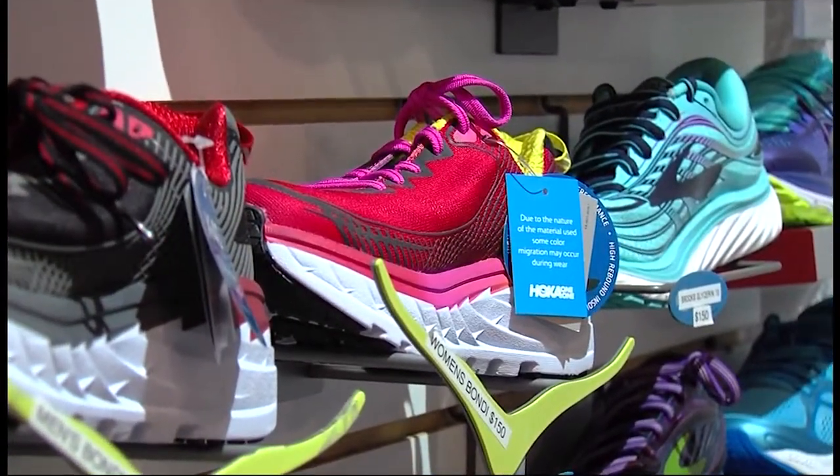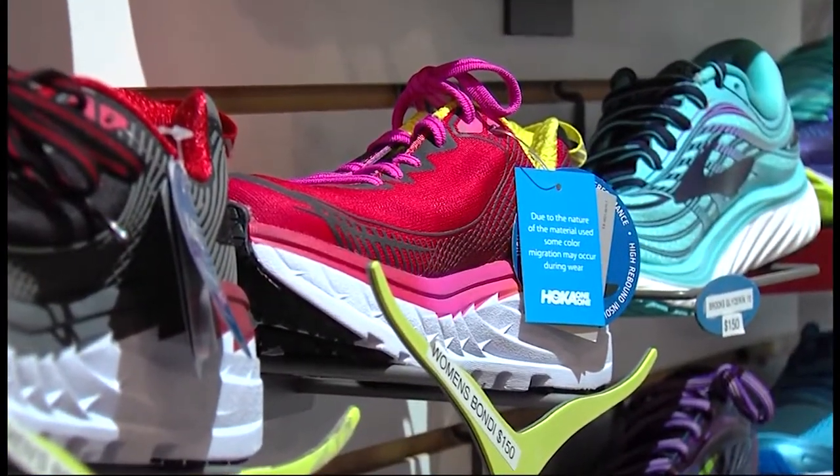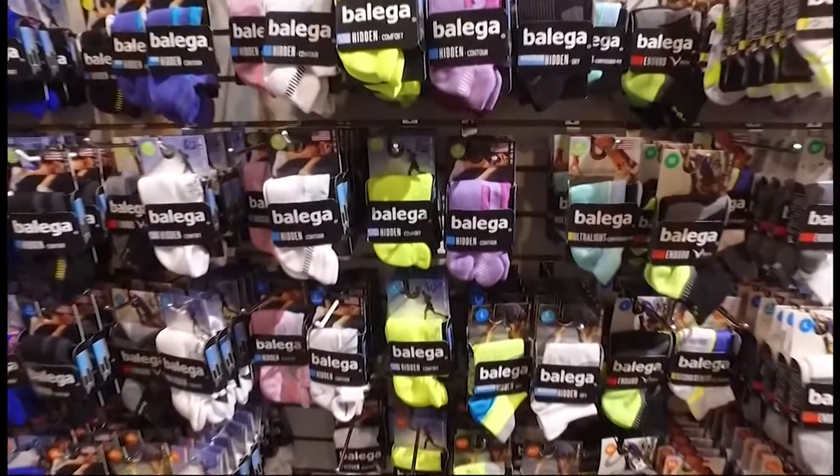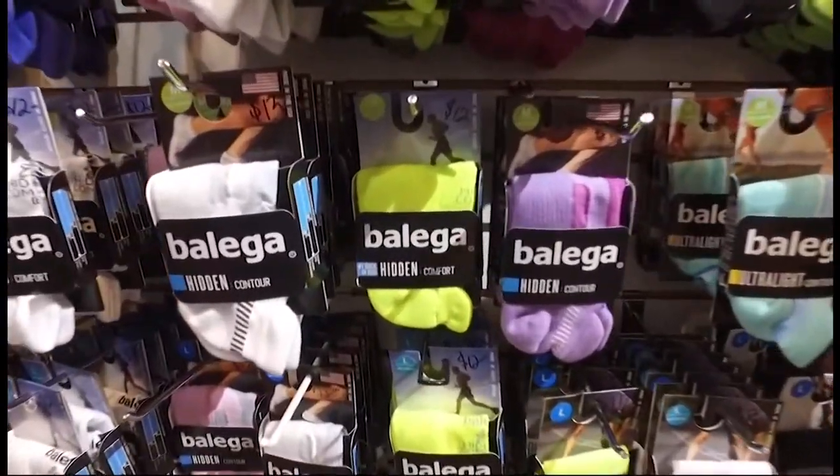She says the next important gear is what goes between your shoes and your feet. Shoes are the most important. Then, once people take that step, they look at socks because most people run with wicking socks. Cotton holds the moisture, so socks that wick away the moisture mean you're less likely to get blisters and things like that.